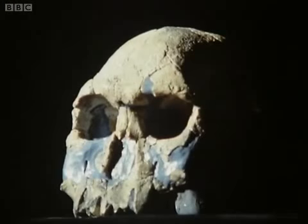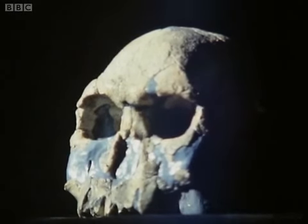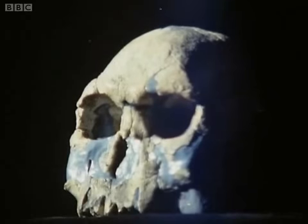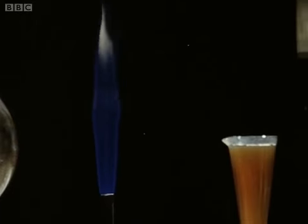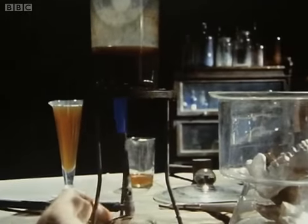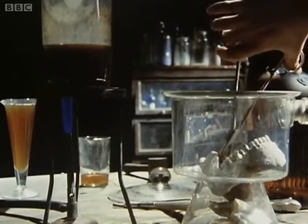Seventy years ago, things were very different. In a laboratory setting far removed from that of the Department of Geodesy and Geophysics in Cambridge, it was possible for some person or persons unknown to embark on an elaborate piece of forgery in the field of human evolution. And because the scientific tests of today were then not available, it was possible for them to get away with it.